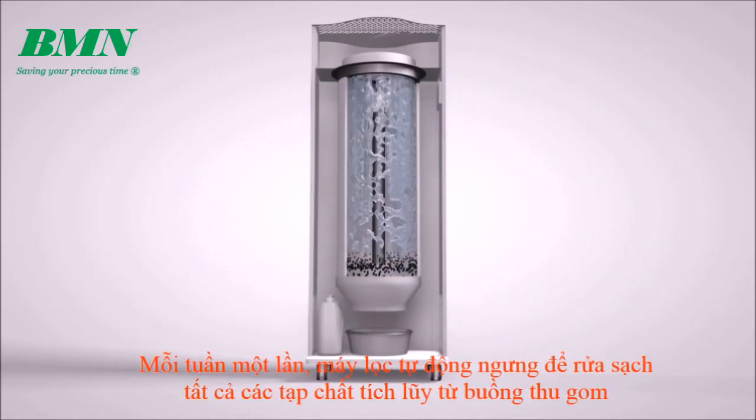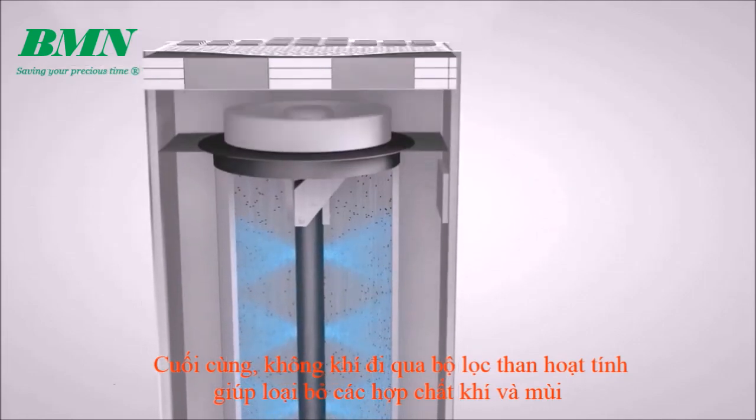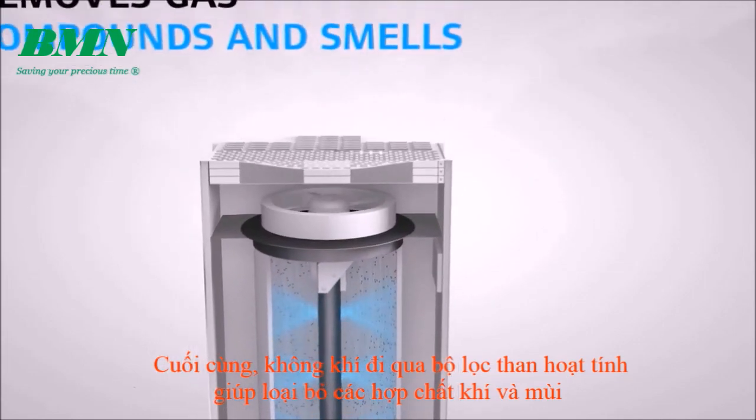Once a week, the purifier automatically halts to rinse off all accumulated impurities from the collection chamber. Finally, the air passes through an active carbon filter which removes gas compounds and smells.